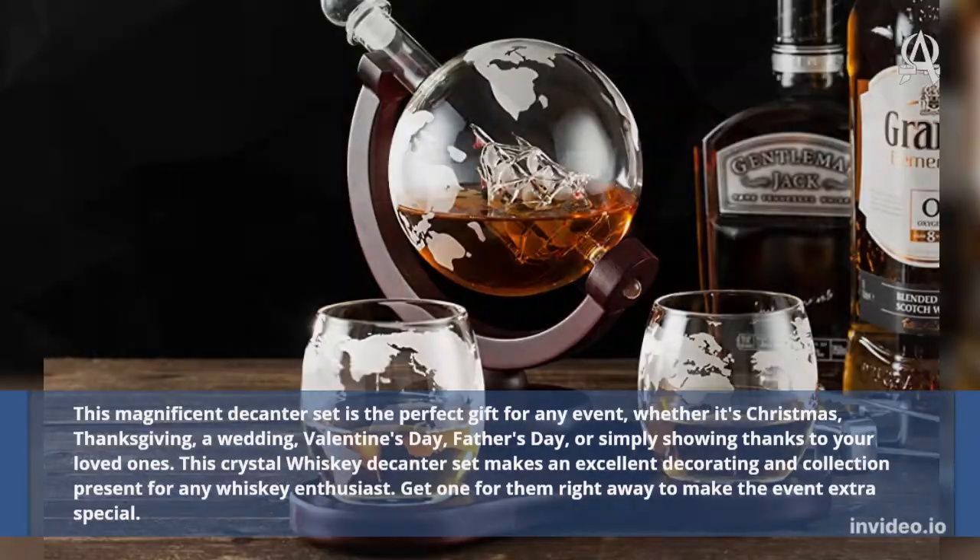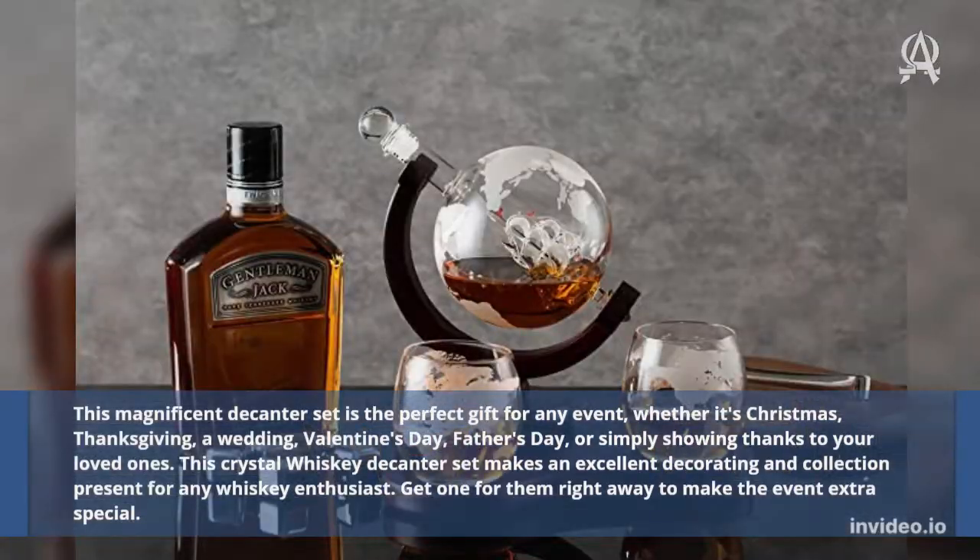Whether it's Christmas, Thanksgiving, a wedding, Valentine's Day, Father's Day, or simply showing thanks to your loved ones. This crystal whiskey decanter set makes an excellent decorating and collection present for any whiskey enthusiast. Get one for them right away to make the event extra special.